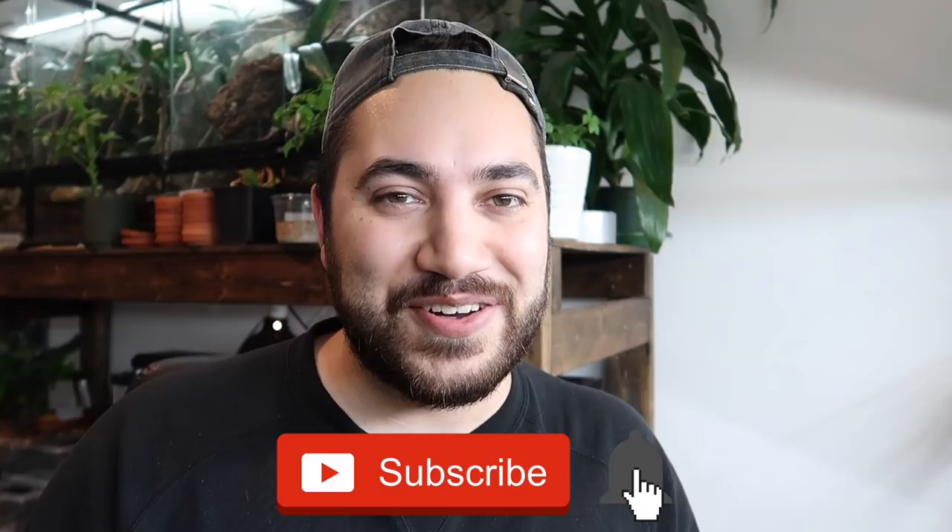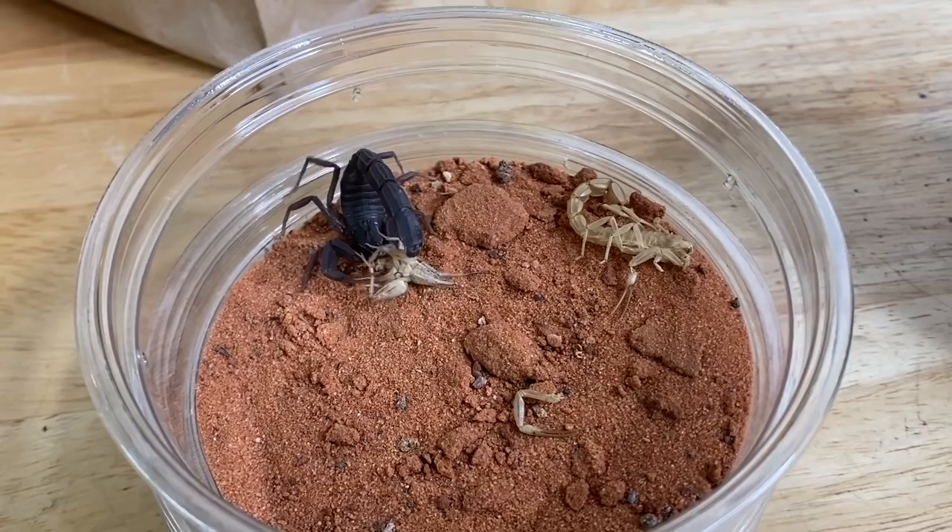I appreciate you all. You're all a part of this journey, part of this community to me, and without you none of this would be possible. And if you're new here, consider subscribing down below and clicking the notification bell so you can also become part of the community. If you enjoy videos about different specialty pets such as reptiles, amphibians, and different kinds of cool invertebrates, there's definitely something for you to learn about and enjoy on my channel.